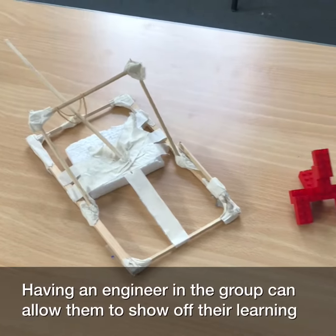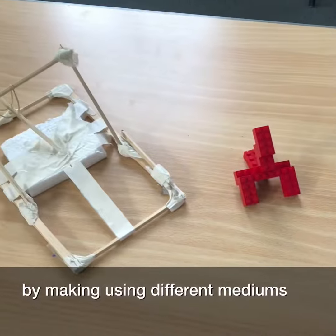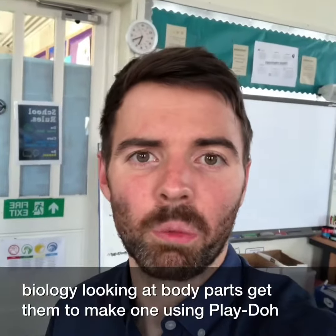Having an engineer in a group can allow them to show off their learning by making it using different mediums. If you're building something it helps, but even if you're doing biology and looking at body parts, get them to make one using play-doh.